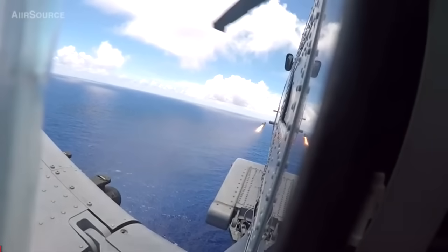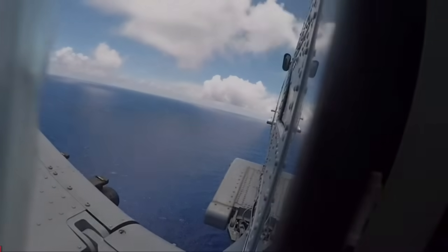Most information available points to the R9X missile having been developed for at least the prior decade, with its prioritization increased due to the necessity of developing precision strike munitions which would reduce or eliminate casualties.